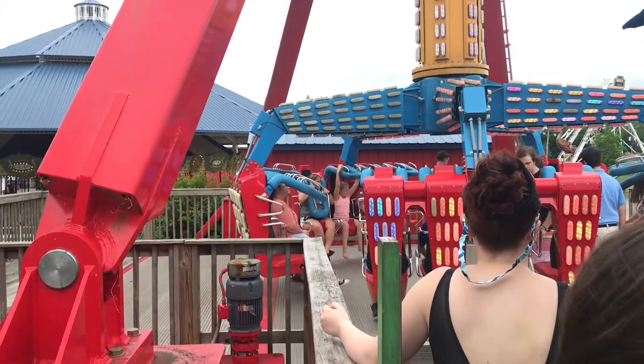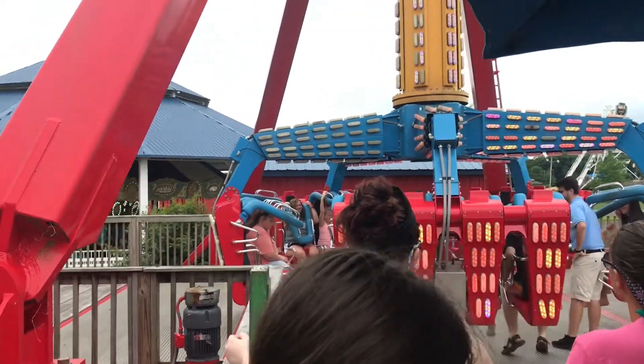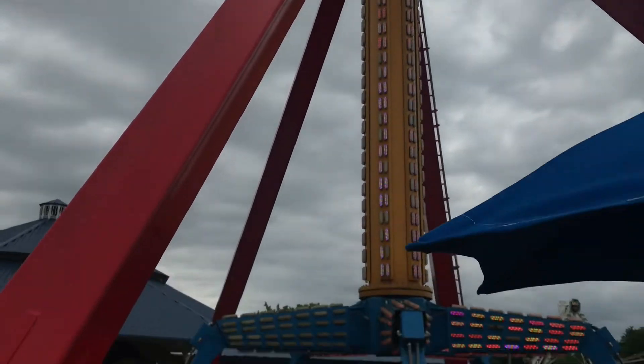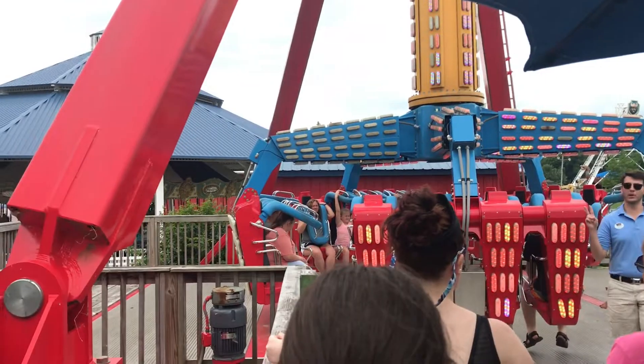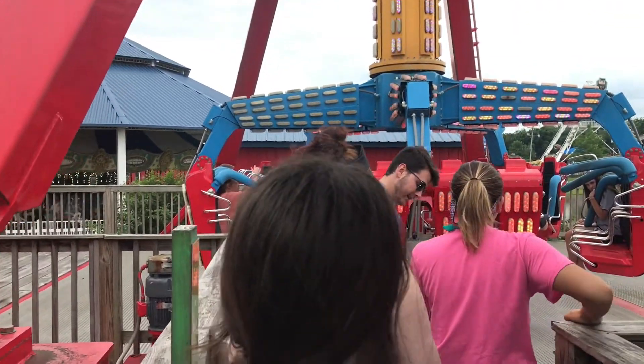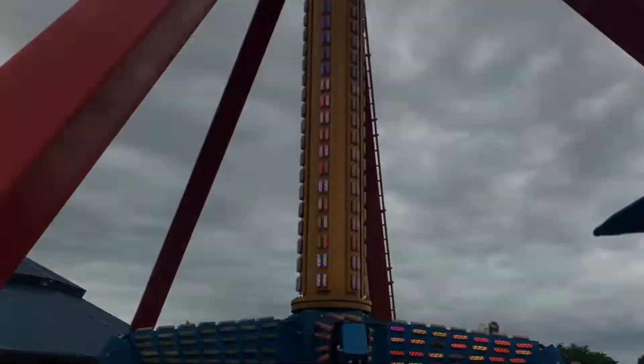Right now we're gonna go check out the log flume. We are here at Vortex, which is the KMG Disk'O ride at the park. It is the exact same model of ride that broke at the Ohio State Fair, so we can have at least one ride on it. Probably the scariest ride in the park, so we'll see how it goes.